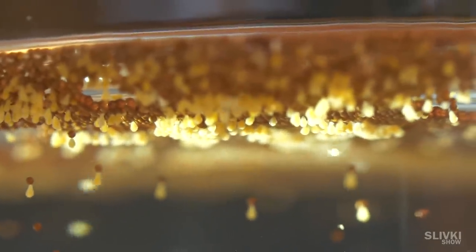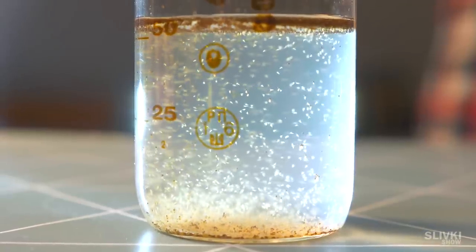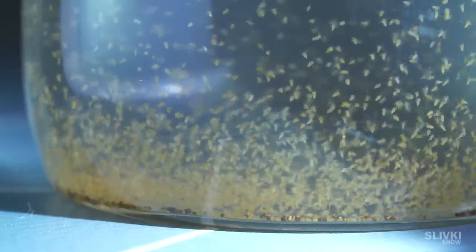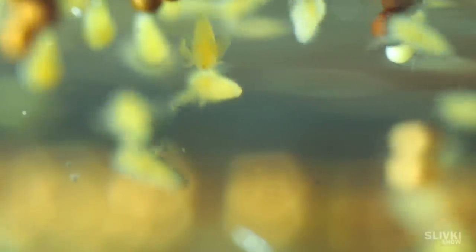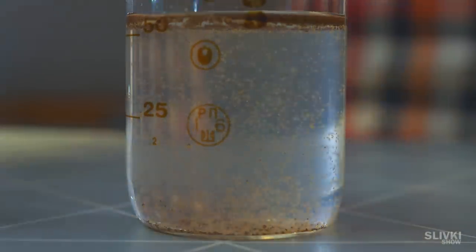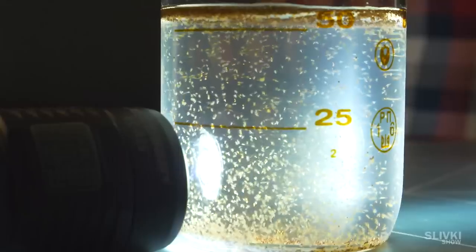Then there were so many of them and they almost filled a whole space. When we zoomed in, they were swimming with two little legs. We noticed that they were attracted to lights and gathered on its side.